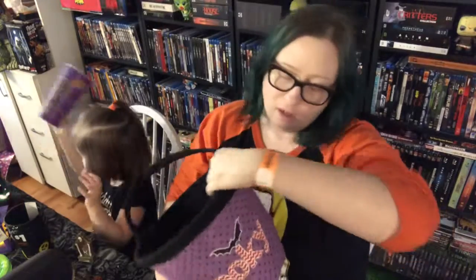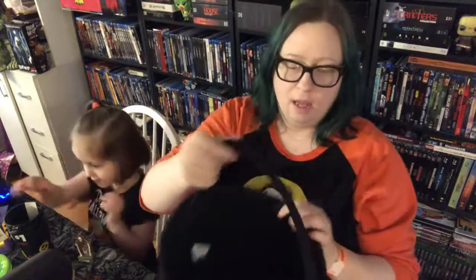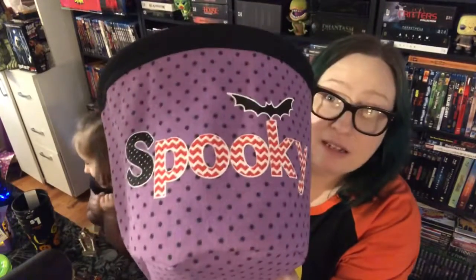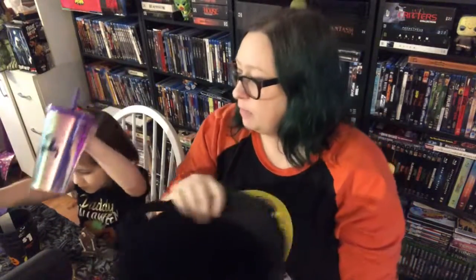The most expensive thing I probably got was this, and it is $5. It's made out of like a canvas fabric and it has a handle that is sewn on really good. The colors are totally me — purple and black are like my favorite combo. This is spooky, so it was definitely worth $5. That's my favorite thing I got from there.